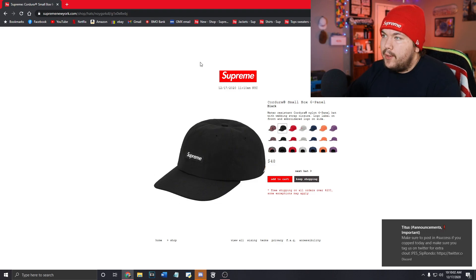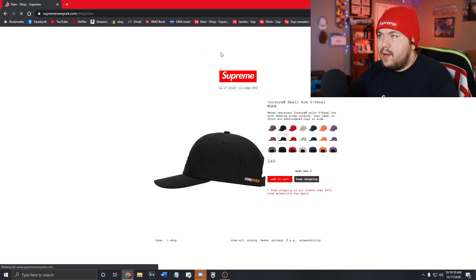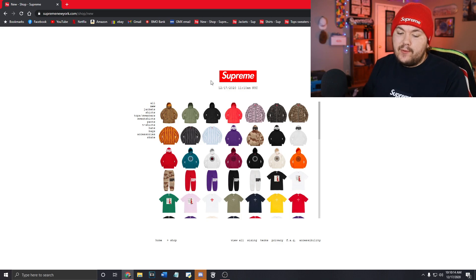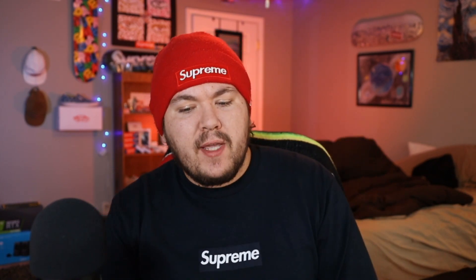Not too special of a live cop today. Sorry guys, I wasn't able to secure any of the hyped items. That's going to be it for this live cop video — hope you all enjoyed. Please drop a like if you did, that'll be much appreciated, and subscribe to the channel if you are new. Turn those post notifications on so you don't miss my next video.